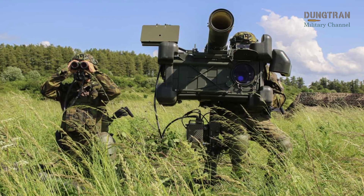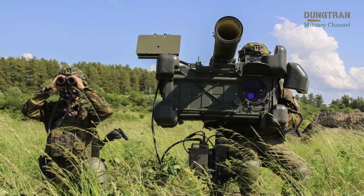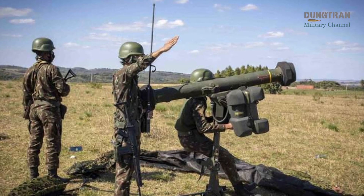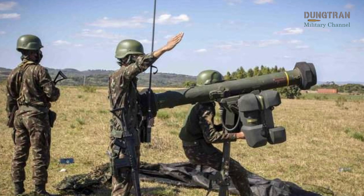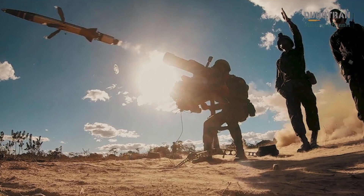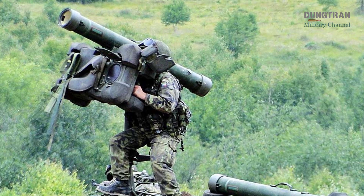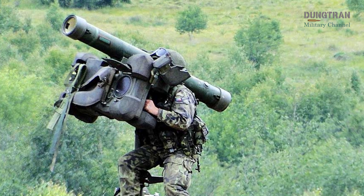In technical terms, the RBS 70NG carries the Bolide missile, capable of engaging targets at ranges up to 9 kilometers and at altitudes up to 5 kilometers. That may sound modest compared to a Patriot, but it perfectly matches the role it was designed for — intercepting low-flying helicopters, drones, and aircraft before they can strike ground forces or critical infrastructure. The missile is fast, highly maneuverable, and equipped with a fragmentation warhead optimized to destroy small aerial targets. The system's night sight and thermal imaging allow it to operate in all weather conditions and at any time of day, ensuring coverage in the scenarios most exploited by drone operators.